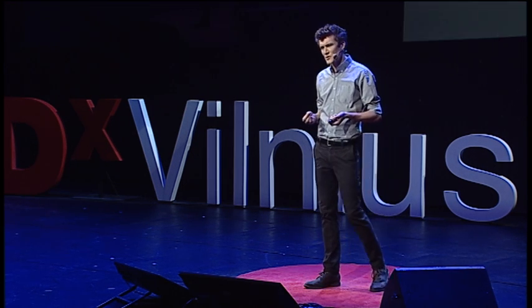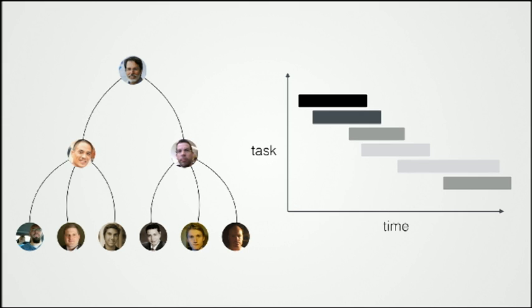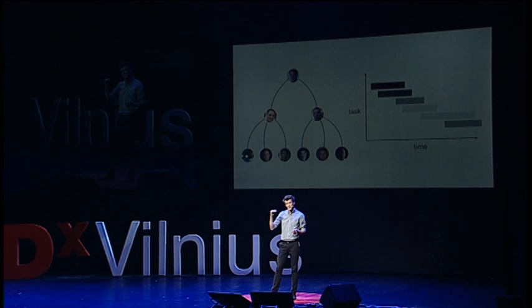The first lesson is that existing systems for making material products no longer work when you're making 3D printed goods. Traditionally, in other companies I've worked at, there's a very hierarchical structure of engineers — a senior engineer, some middle-level engineers, and then junior engineers.